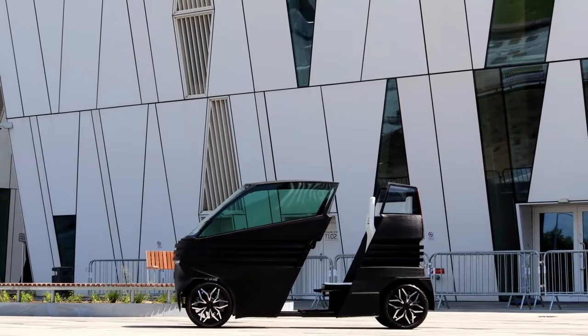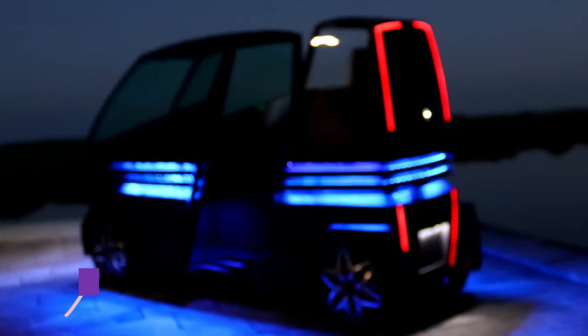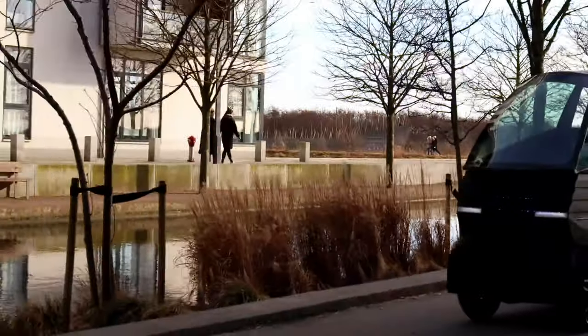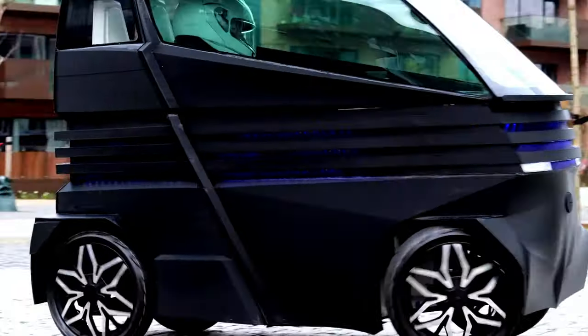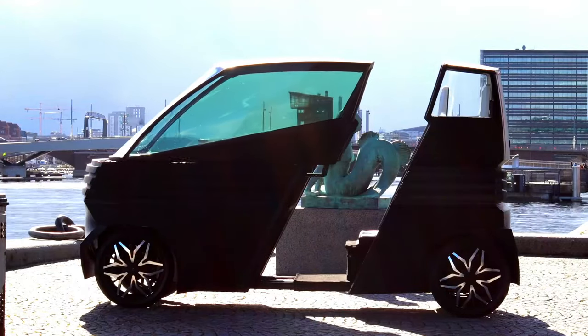Introducing the iVay-Z, a revolutionary step forward in electric vehicle technology. What sets the iVay-Z apart is its groundbreaking ability to adapt to your needs, changing size to accommodate different situations. Crafted with innovative 3D key parts, including the chassis, dashboard, seats, body, windows and wheels, this vehicle offers unparalleled flexibility without compromising on performance.